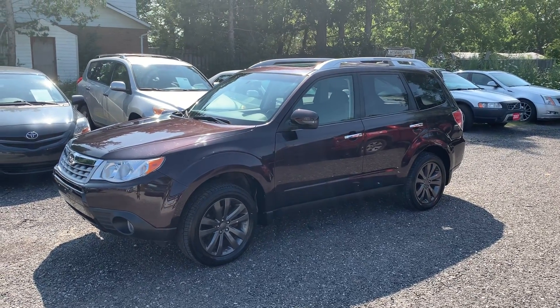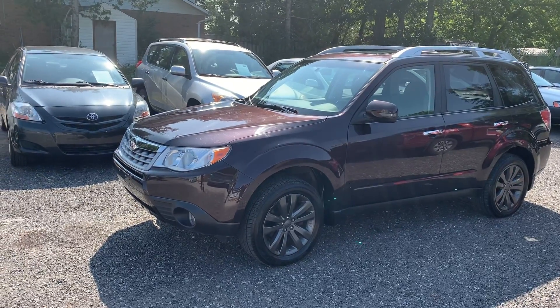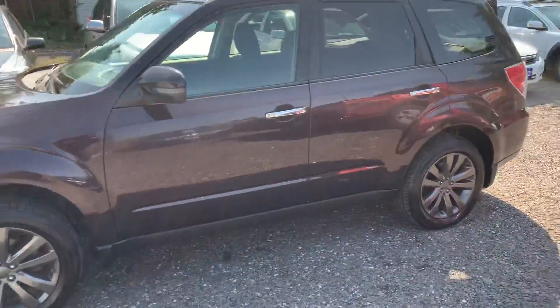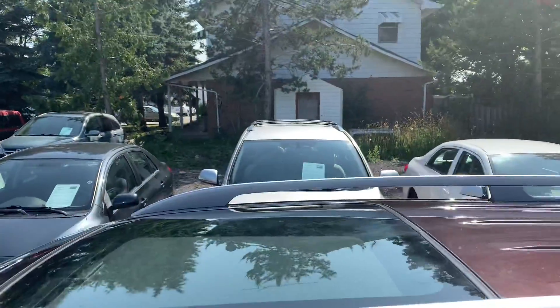It's a 2013 Subaru Forester, touring edition. It only has 42,000 kilometers. It's a one-owner car, local. As you can see it's like a black cherry color. It does have a big sunroof on it.